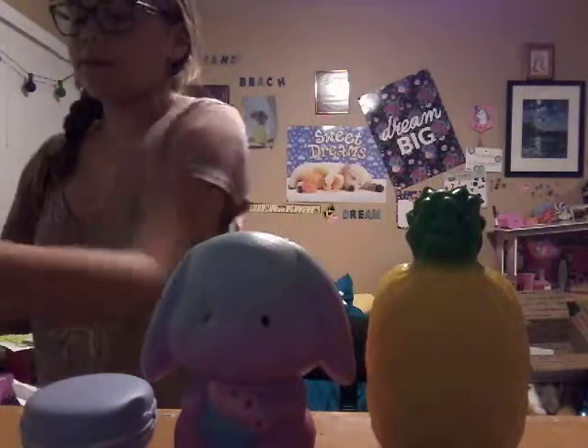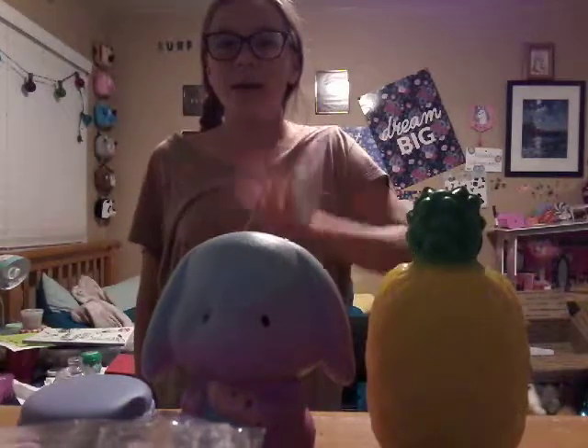For the top five we have this Hello Kitty, My Melody, and last but not least this rare squishy. Those are my top five favorite squishies and I hope you guys enjoyed this video — bye!